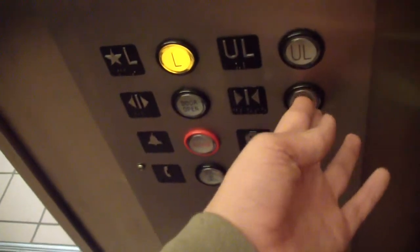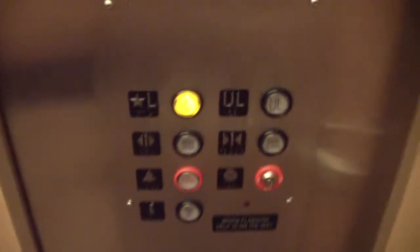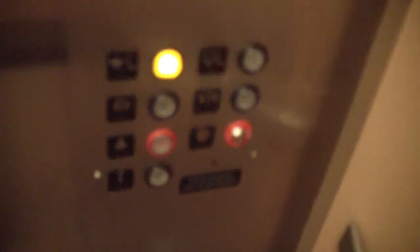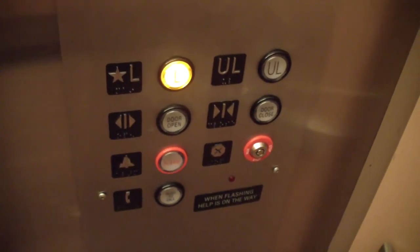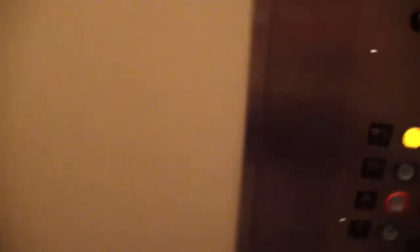Look at this. I wonder if the elevator will go. Look at this! This elevator's messed up! Let's head down. This elevator's messed up!